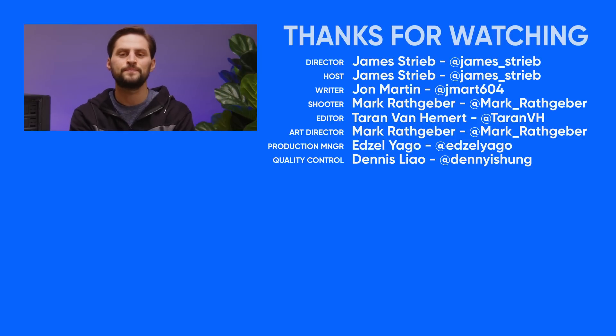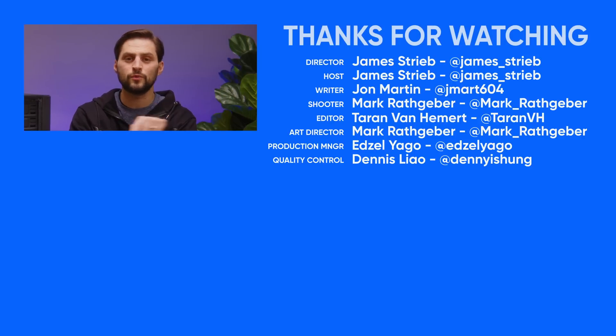Thanks for watching. If you liked this video, give us a thumbs up and go to the comments section to tell us your ideas for topics we should cover in the future.